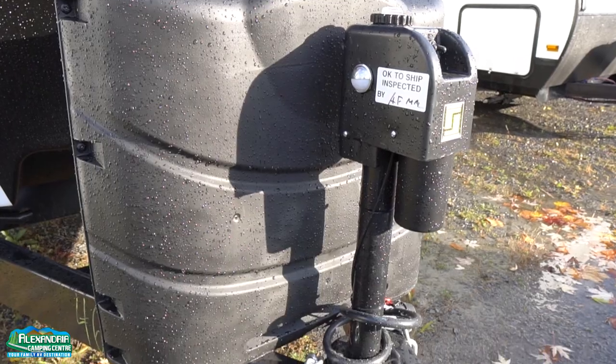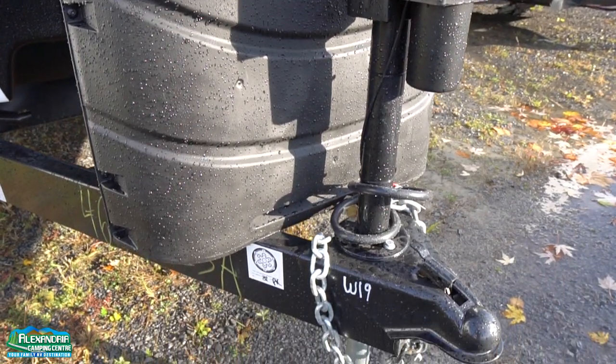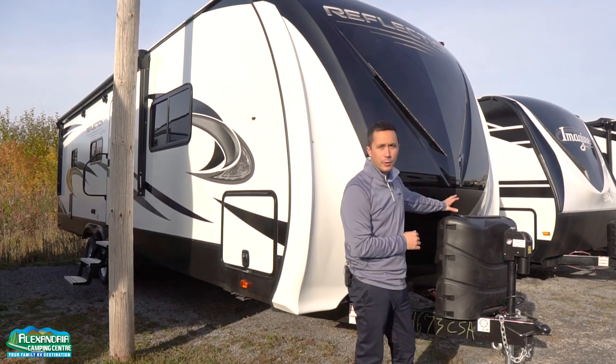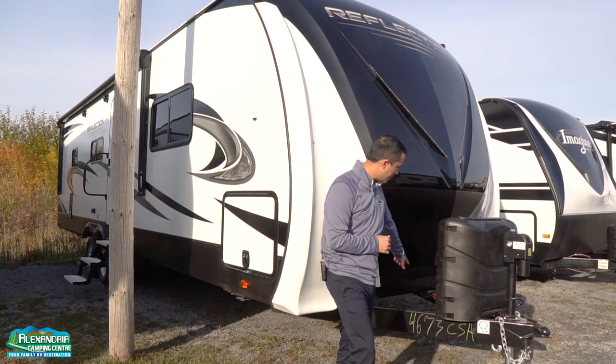You have a power tongue jack, so you don't need a crank — just up and down with the click of a button, as well as a level built into the top to help you know when it's level. 30-pound propane bottles with a spot for up to two batteries.